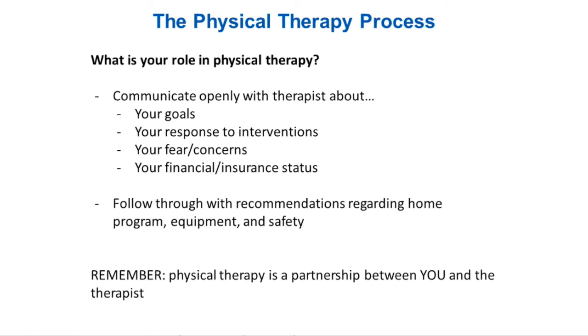What is your role in physical therapy? It's really important that people learn to advocate for themselves. We want to know what your goals are, how you're responding to our activities, and what your fears and concerns might be about physical therapy — whether in the treatment session or carrying it out at home. What is your financial and insurance status and how can we work within those limitations? And then following through with recommendations regarding your home program, equipment recommendations, and safety recommendations to maximize what you get out of therapy.